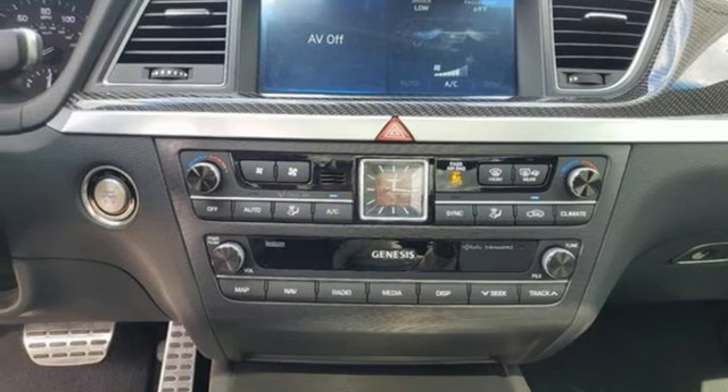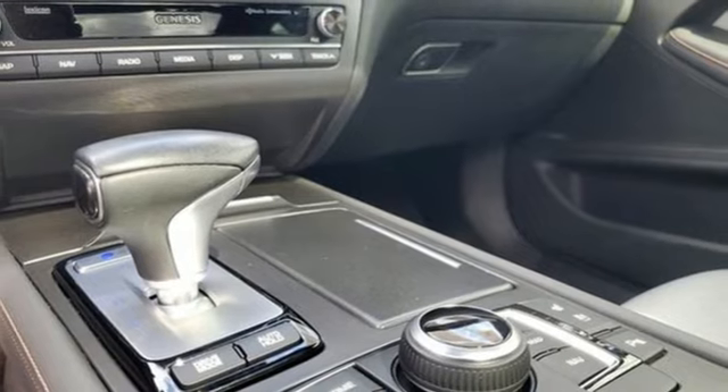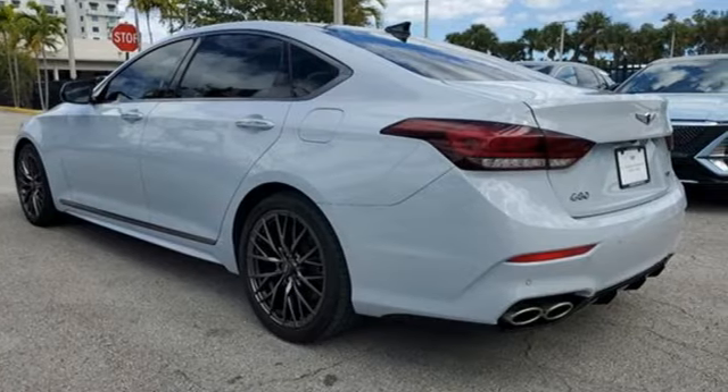Streaming audio, power tilting steering column, four-corner auto leveling suspension, auto dimming rear view mirror, and heated and ventilated leather sports seats.